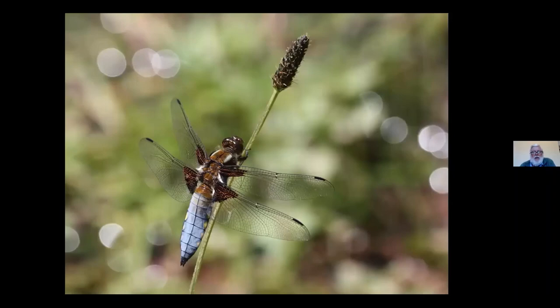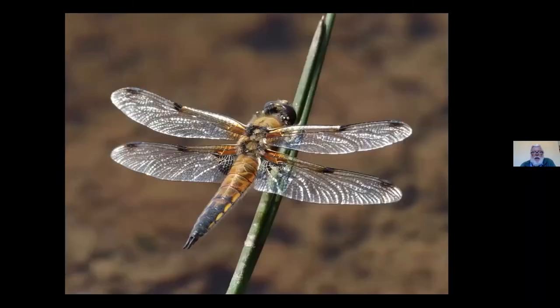Here's the male broad-bodied chaser — a lovely shade of pale blue. At the same time we get the four-spotted chaser. Sometimes if you find a good pond, like the one up by the cattle grid on Mynydd Illtud above Brecon, you'll find good numbers of these in the middle of summer. You can count the spots — you can make it four if you like, or you might make it eight — but anyway, that's called the four-spotted chaser.